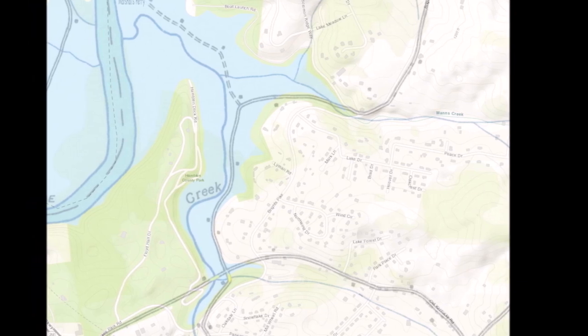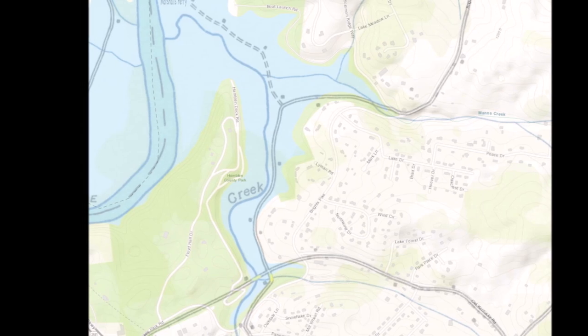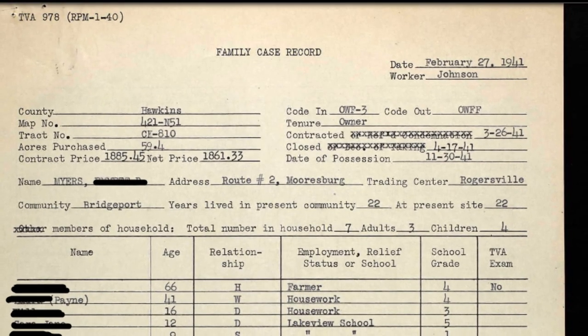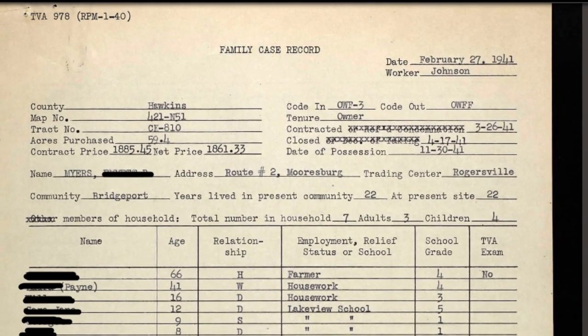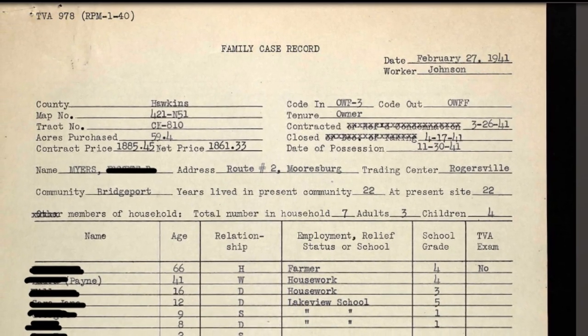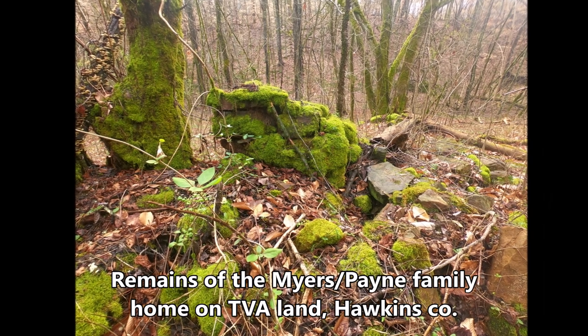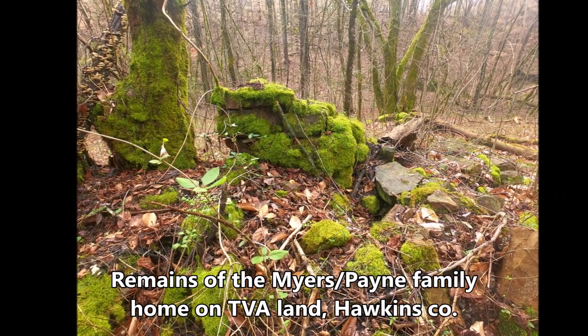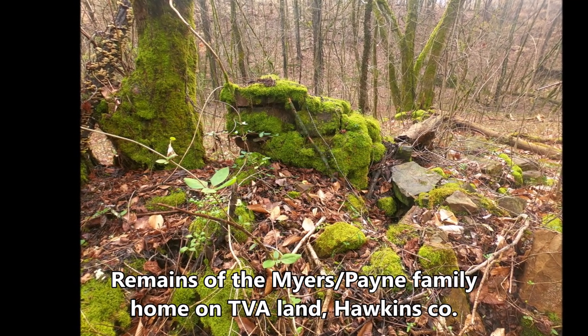When TVA began surveying the floodplain in the late 1930s, they also began buying up property, like this picture here, but not all of them got bought. According to first-hand accounts by several families, if a family was unwilling to sell their land or home, TVA would use eminent domain to force them out, while the families would simply be forced out when the waters would reach their homes.